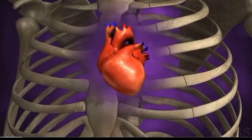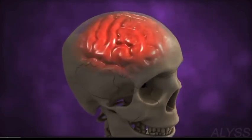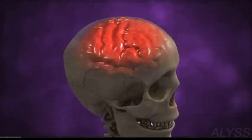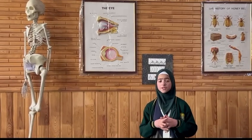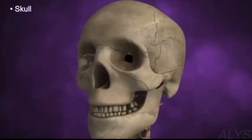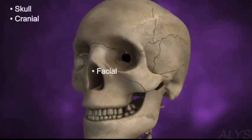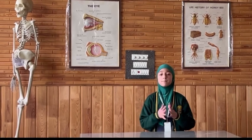Imagine your ribs as a shield protecting your heart and lungs. Your skull, like a strong fortress, shields your brain — the command center of your body — from any harm. Now let me begin by introducing the skull. It is a protective helmet of our body. Our skull is composed of 8 cranial bones and 14 facial bones, which are joined together like puzzle pieces. The function of our skull is to protect the brain, and the function of our facial bones is to shape our face.